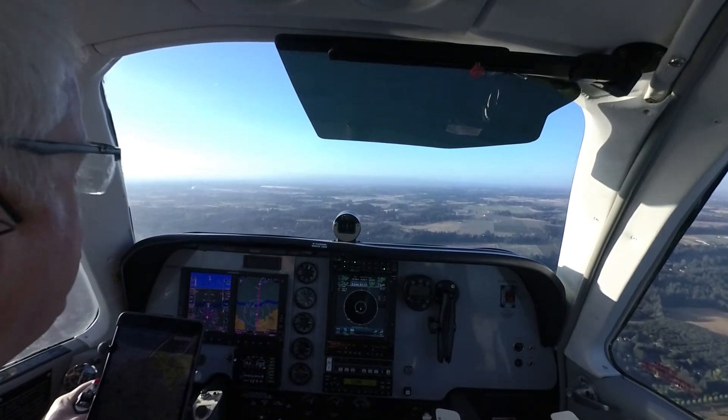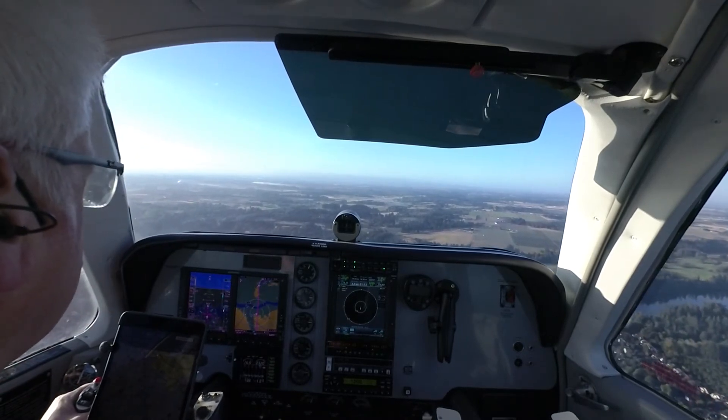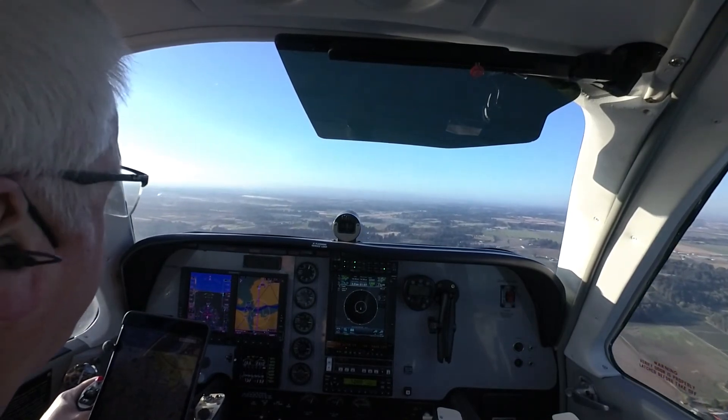Aurora Tower, Bonanza 46 Foxtrot, 3 miles northwest. Bonanza 46 Foxtrot, roger, continue — report midfield left downwind runway 35. Report midfield left downwind 35, Bonanza 46 Foxtrot.